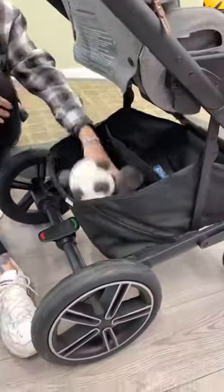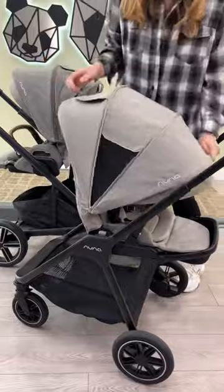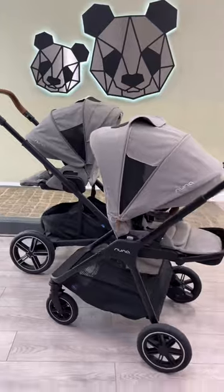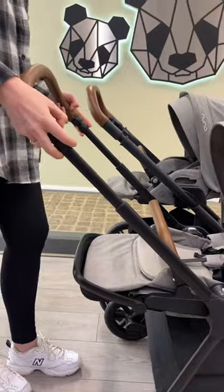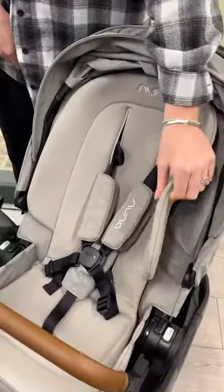Both have good storage baskets. Both posts extend and have ventilation windows, and a peek-a-boo window. Both handlebars extend as well. They both have plush seat liners with a mesh panel.